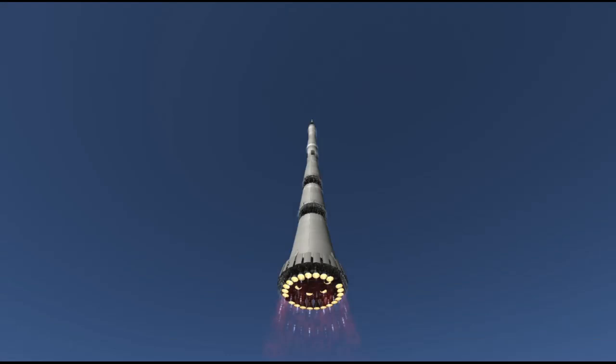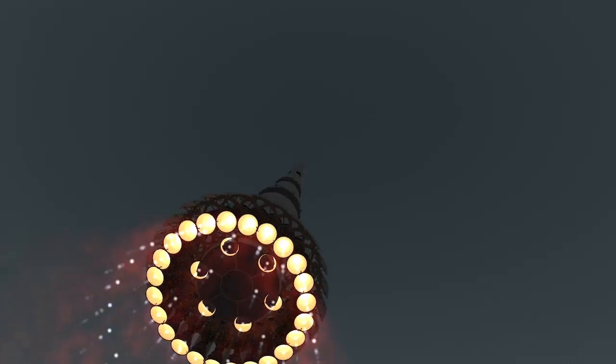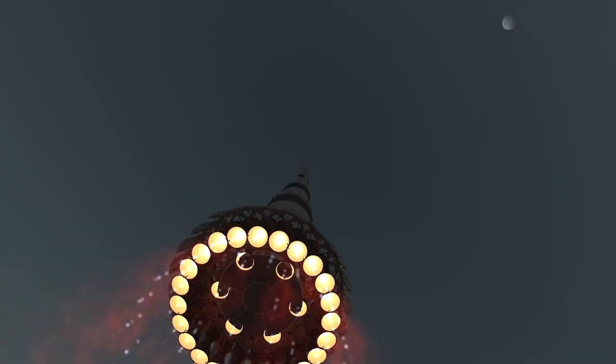The N1 began with the impressive Block A, the first stage, which was powered by NK-15 engines. How many NK-15 engines, you may ask? 30. Yes, you heard me correctly — three, zero. Arranged in two rings at the base of the rocket, together they would have made up the most powerful engine cluster ever built, and indeed achieved their goal for at least a few seconds.